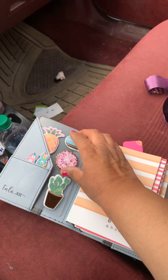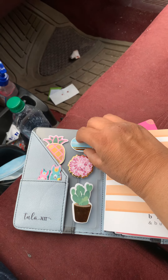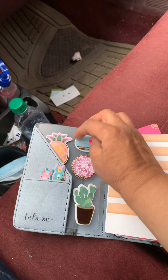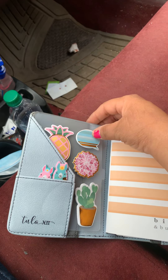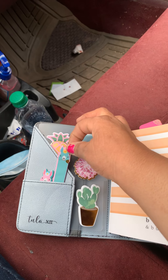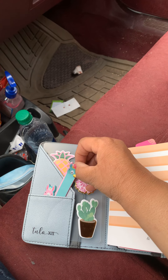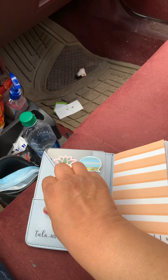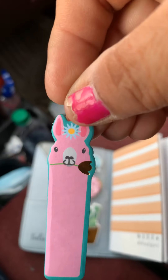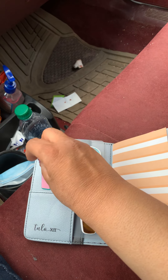So these little things that I got from Walmart — they're like little sticky notes. I got some pineapples, like pineapples and some little — flowers, cactus, and then some little llamas. And I got a blue one and a pink one. And I got like a little gold flower. So I got those.